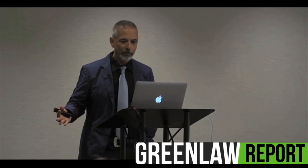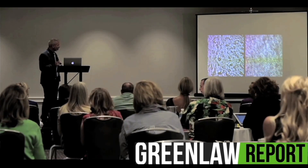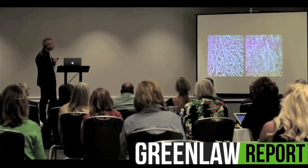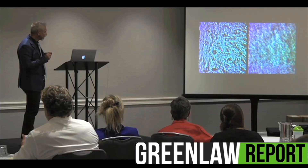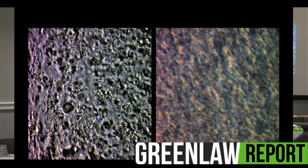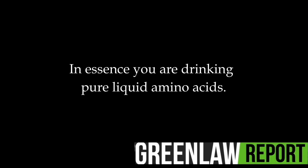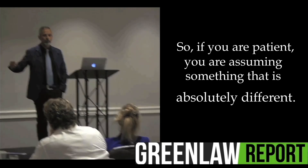How do we know this? Because we have done experiments. In our laboratory, using contrast phase microscopy — very sophisticated. You can see these are the caseins; all these proteins still retain their shape. After 30 minutes, you see how it is uniform — all the proteins, all the caseins, the whey proteins have been digested by those enzymes. So if you are patient, you are consuming something that is absolutely different.